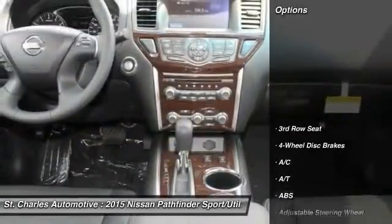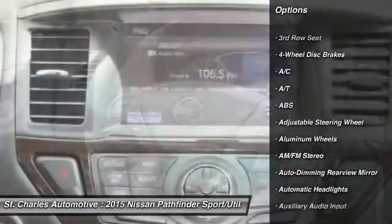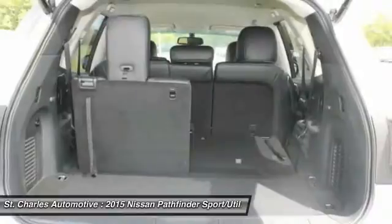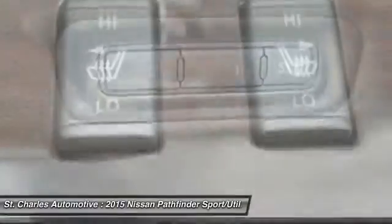Here are some of this vehicle's great options: steering wheel audio controls, stability control, remote engine start, power passenger seat, backup camera, keyless entry, power liftgate, traction control, anti-lock braking system, Bluetooth.